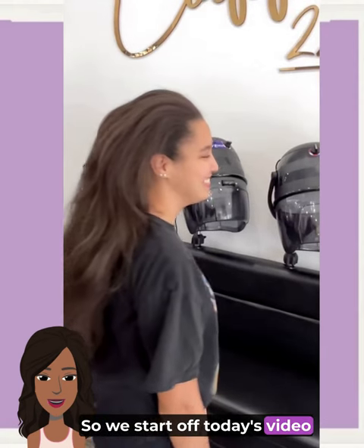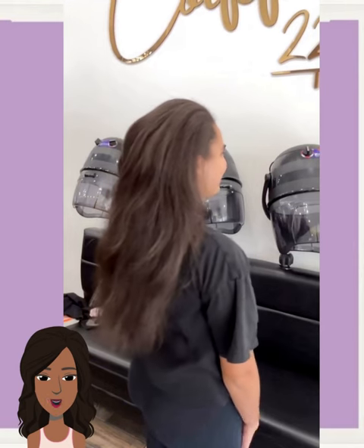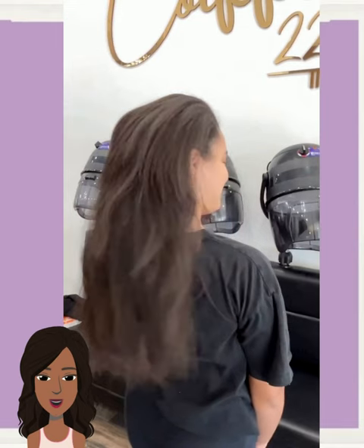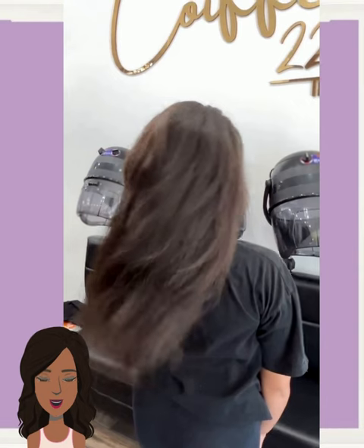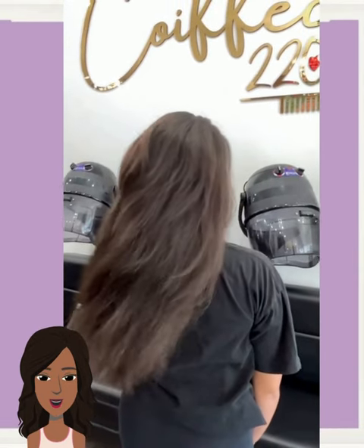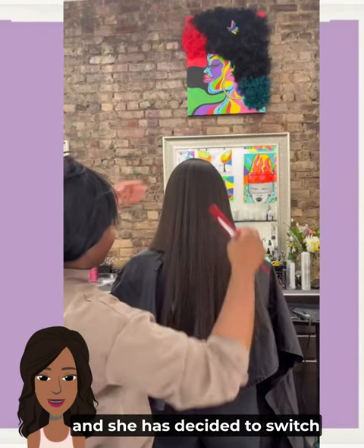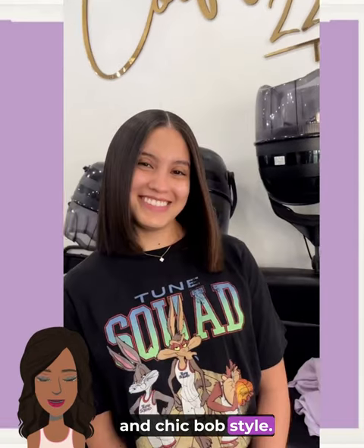We start off today's video with this big chop transformation. She has hair literally all down her back, and she has decided to switch things up into this sleek and chic bob style.